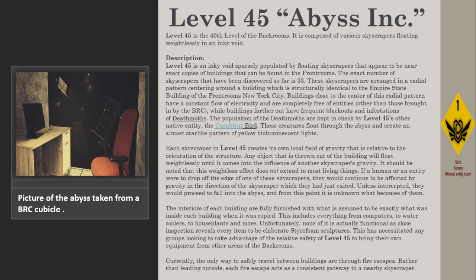This includes everything from computers, to water coolers, to houseplants and more. Unfortunately, none of it is actually functional, as close inspection reveals every item to be an elaborate styrofoam sculpture. This has necessitated any groups looking to take advantage of the relative safety of Level 45 to bring their own equipment from other areas of the backrooms.